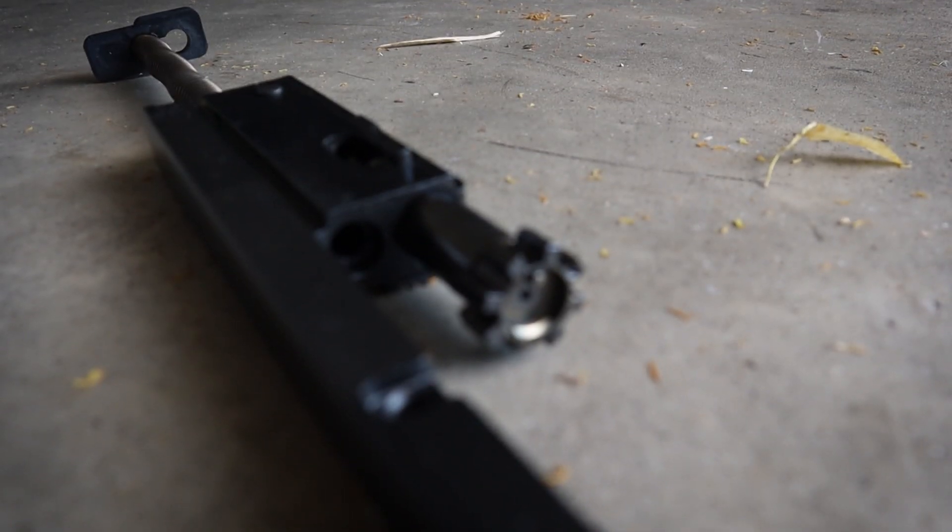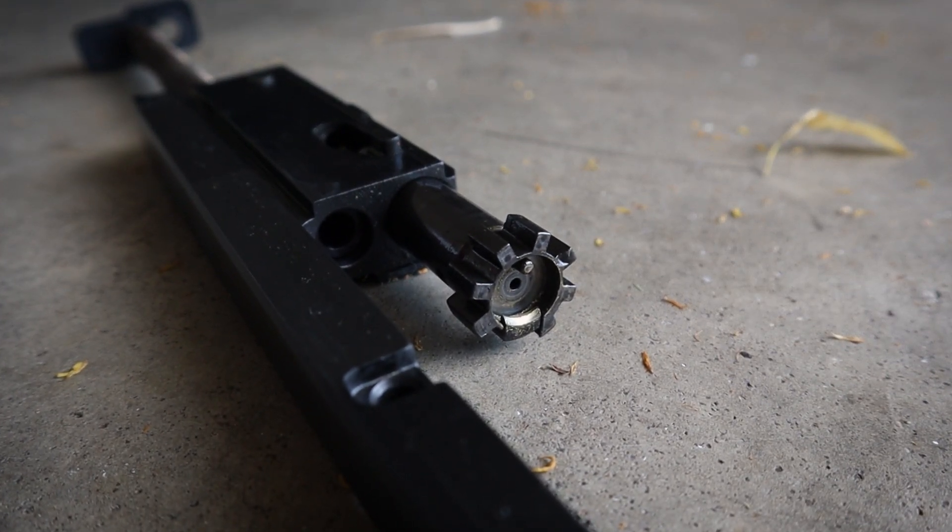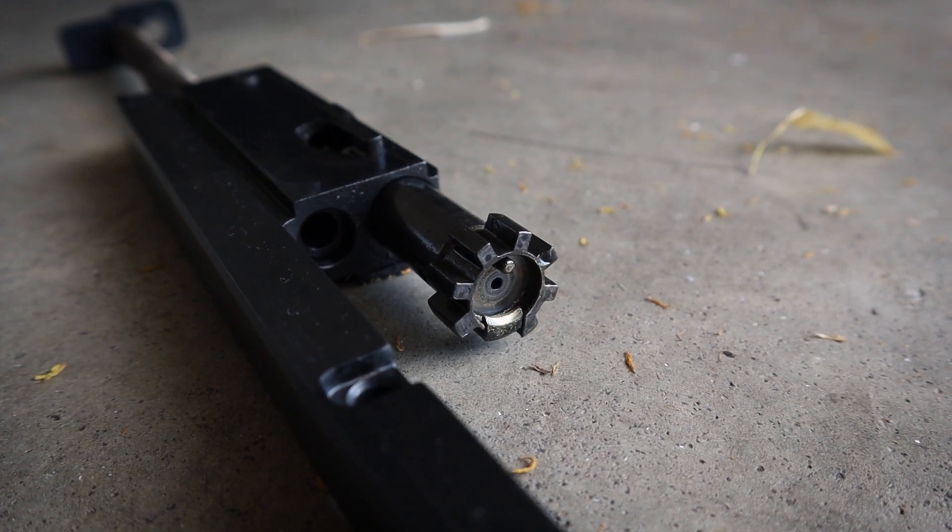The bolt carrier group is also very heavy. In order to guarantee reliable reciprocation, FN had to gas this thing relatively aggressively — so dirt or whatever contaminates the system, this freight train of a BCG isn't really going to care. I don't know exactly what the bolt material is, but it's something proprietary because I've never seen a bolt break. The bolt itself seems to be made of some proprietary FN steel — some wizardry, but it's pretty cool.